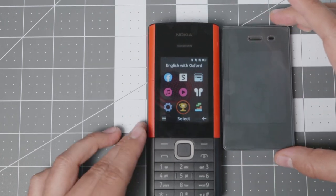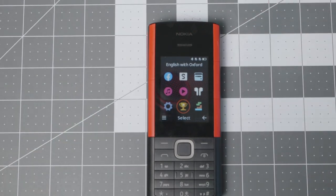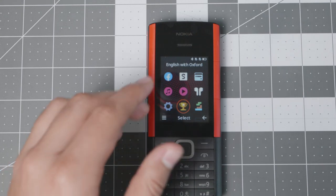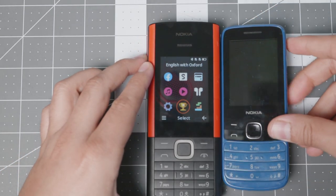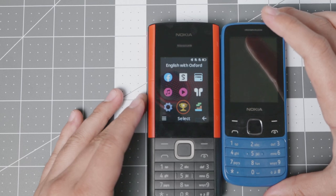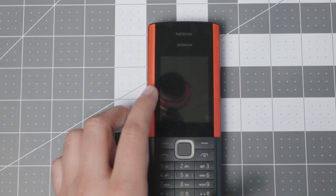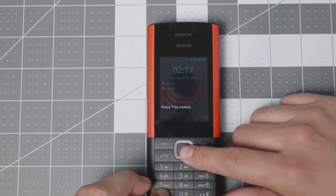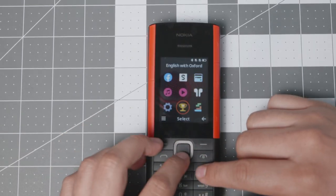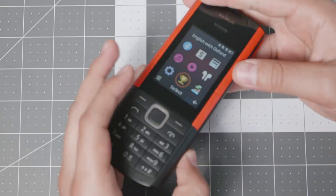For size comparison, here is a Light Phone 2 — and as you can see, the Nokia 5710 is definitely larger, about twice the size. Here is a Nokia 225 4G, which is a similar device available in the United States from Nokia, and the 5710 is also larger than that. With larger devices come larger batteries, better compatibility, and better keys.